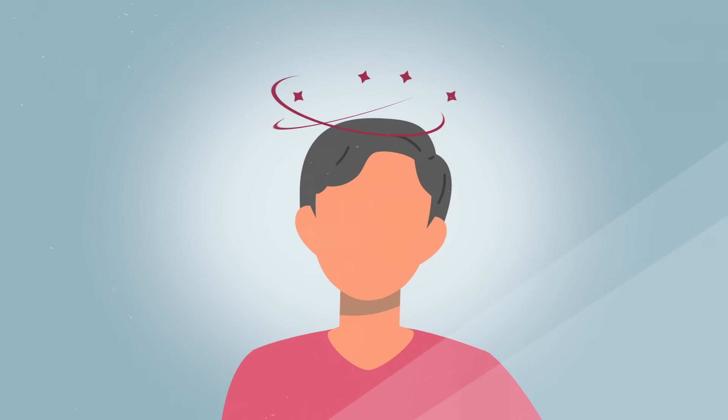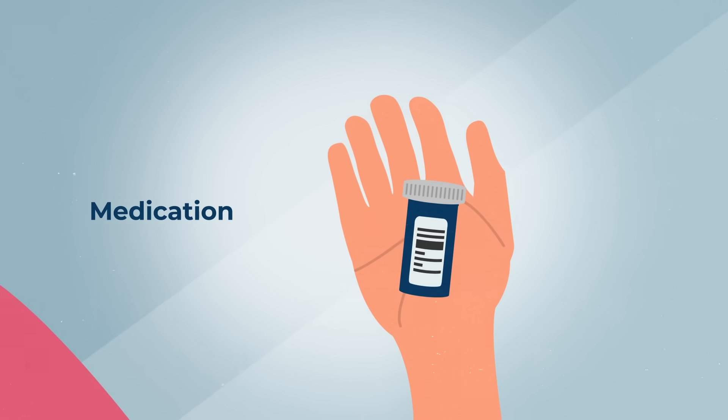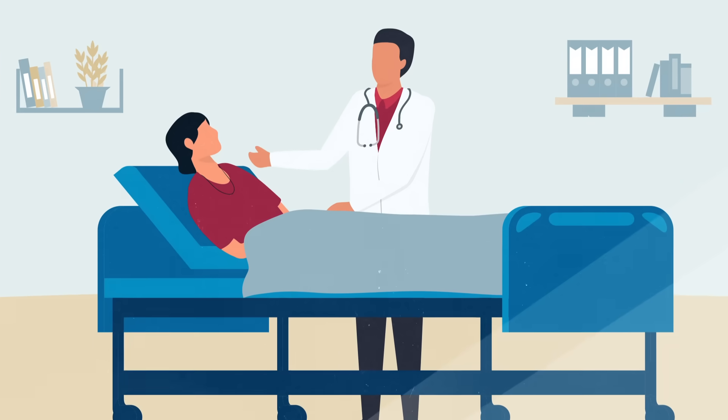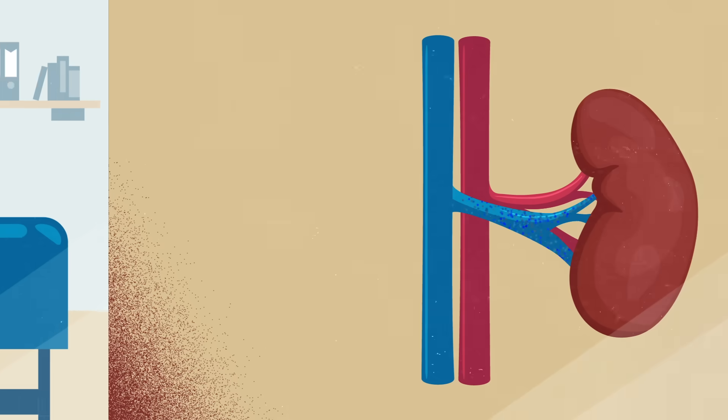While some people only require monitoring, others may need treatment. Treatment can range from medication for pain and lifestyle changes to surgical procedures, like moving the vein or placing a stent to keep it open. In severe cases, your doctor may recommend an auto-transplant, where your kidney is removed and re-implanted, though this has a higher probability of complications.